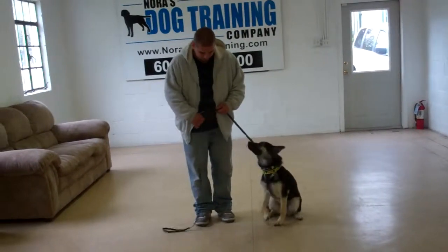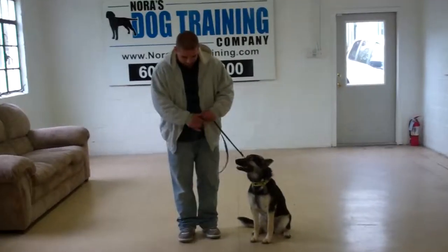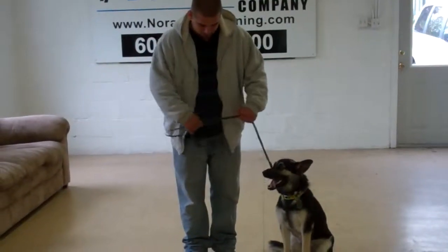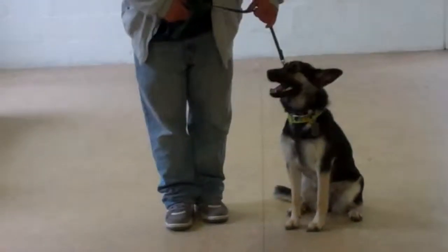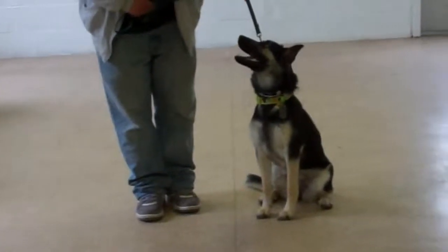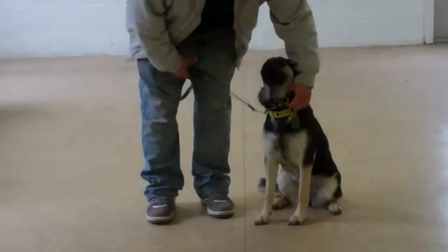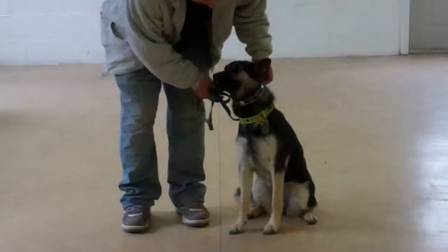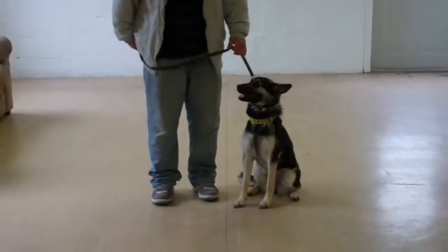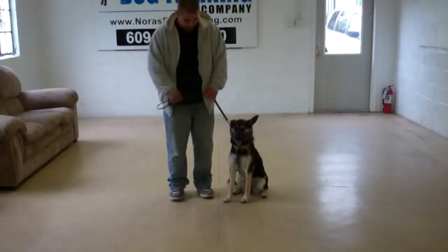Barry's using a regular six-foot web training leash and he keeps the bulk of that leash folded neatly in his right hand. That leaves the left hand free to give the correction, and the only correction that we give here at school is a little tug and release on the training collar. That is the second piece of equipment that we're using, and you'll be taught how to use that correctly on your lesson when Delilah goes home.